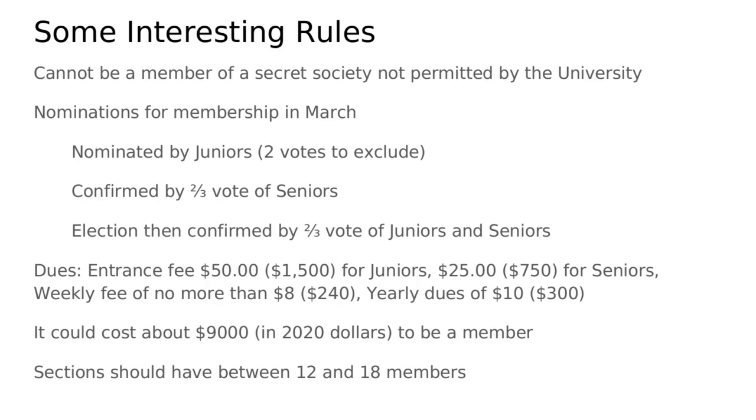The selection process would have been very different from the signing process today. First, it would have been held in March as opposed to January or February as it is now. It would have started with a nomination of a sophomore by junior members, and two votes could have excluded a sophomore from being nominated. Then the nominees would have to be confirmed by two-thirds of the senior class, and finally a member would have to be elected by a two-thirds vote of both juniors and seniors.